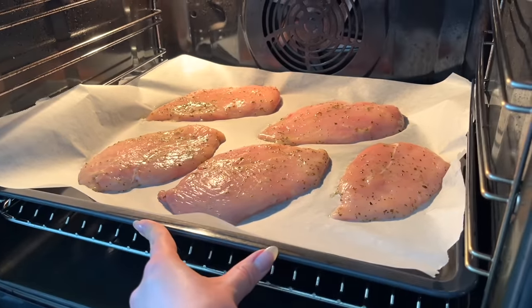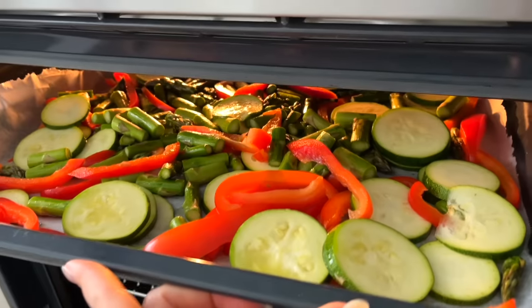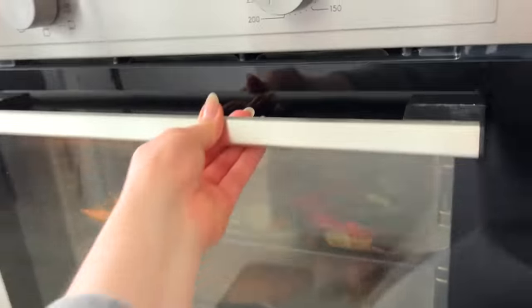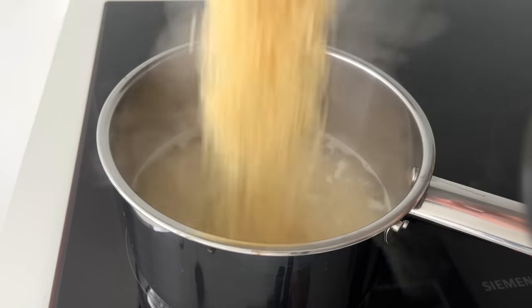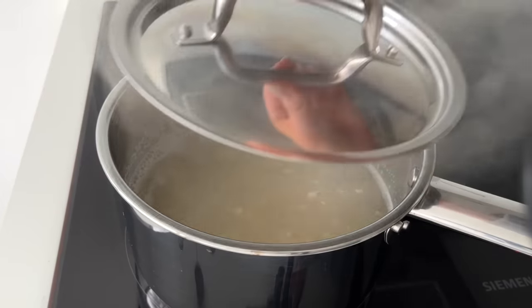Then I place the chicken onto a baking pan lined with parchment paper. I bake the chicken and the veggies at 200 Celsius degrees, 390 in Fahrenheit — the chicken for 20 minutes and the veggies for 30 minutes. Meanwhile, I cook some rice and make the dressing.